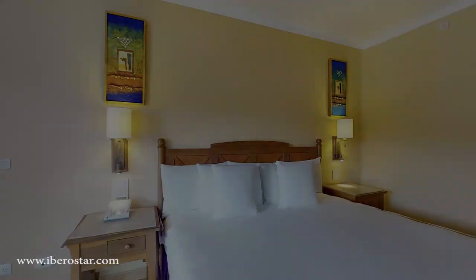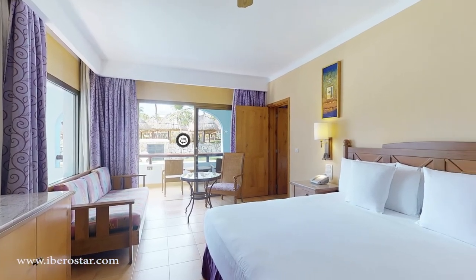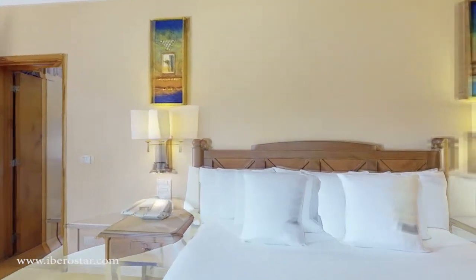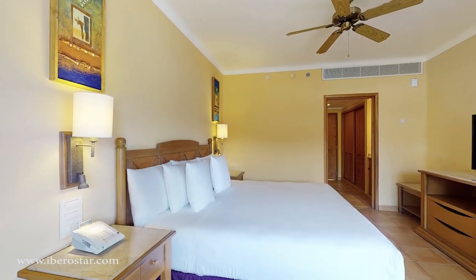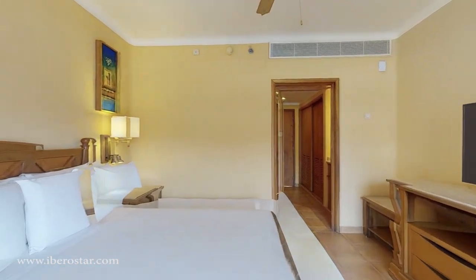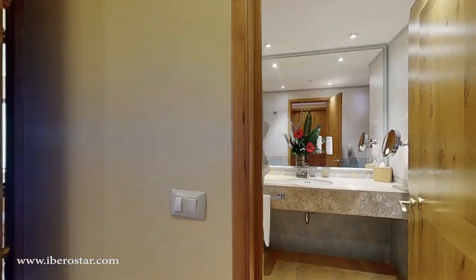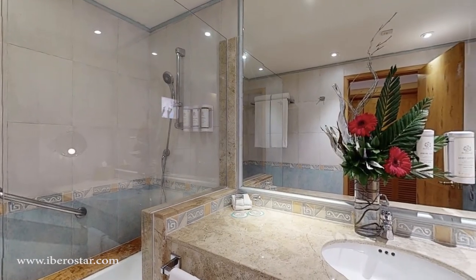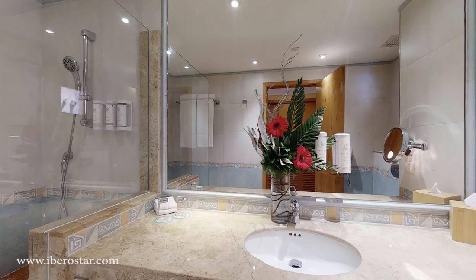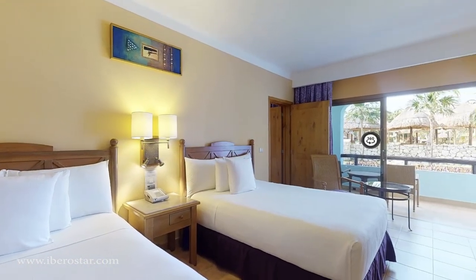Let's start with the Lindo accommodations. This resort offers spacious and nicely designed rooms, providing a comfortable and inviting environment. Lindo offers junior suites with different locations such as tropical views, near to the pool, or close to the beach, with either one king bed or two doubles. The rooms are all around 484 square feet or 45 square meters. If you watched our Iberostar Paraiso Maya video, you will notice that the rooms at Lindo are smaller than those at the Maya.